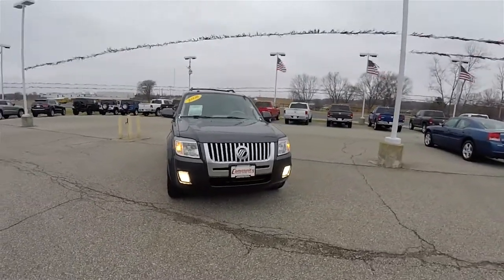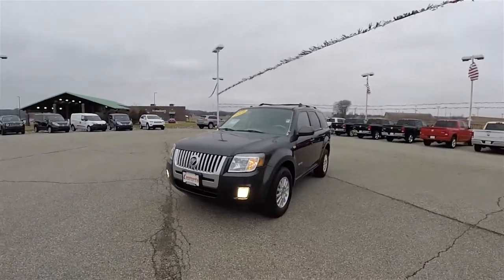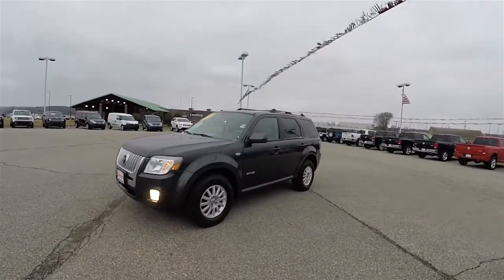Hello everyone. Today we're going to take a quick walk around look at this very nice and very well equipped 2008 Mercury Mariner Premier.